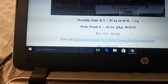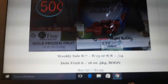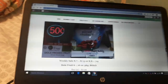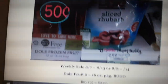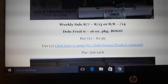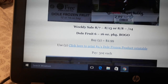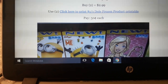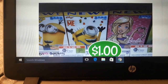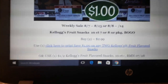Dole Frozen Fruit is BOGO next week. The cheapest one at my store is the rhubarb — if you use it, it's a great deal. Buy two at $2.99, use two of the $1 off one coupons from the link here, and pay $0.50 a piece. They have other fruit flavors at $3.29 or $3.99, but I just did the breakdown with the cheapest one — still a great deal.